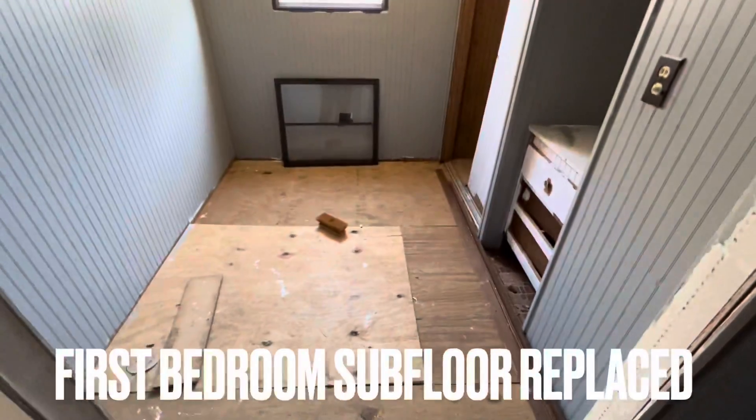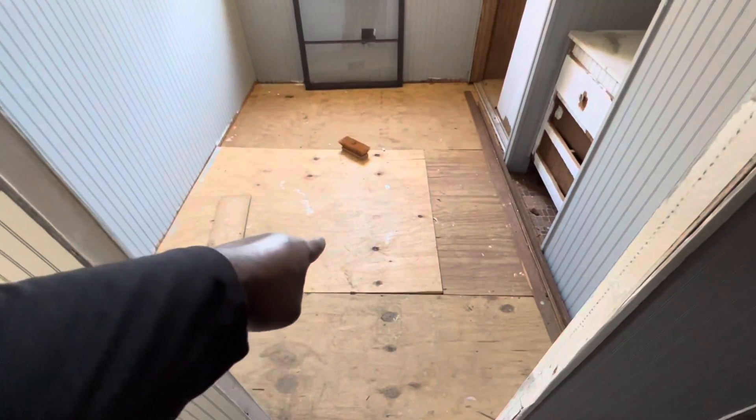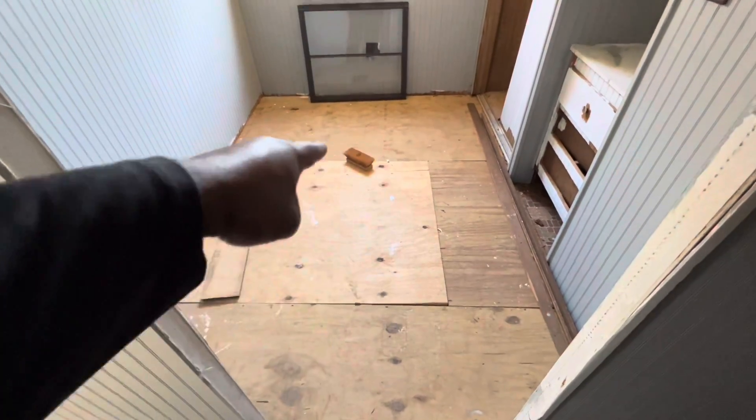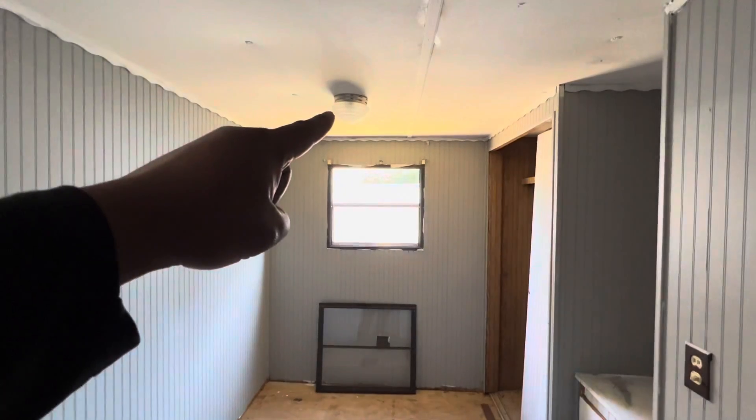You have the first bedroom here. Sub-flooring has been replaced and is solid in here throughout. There is a new light fixture installed right here as well.